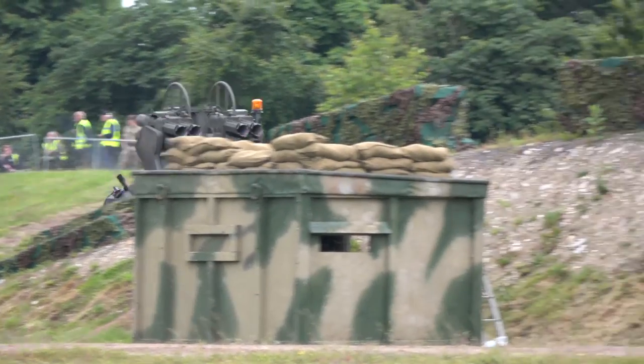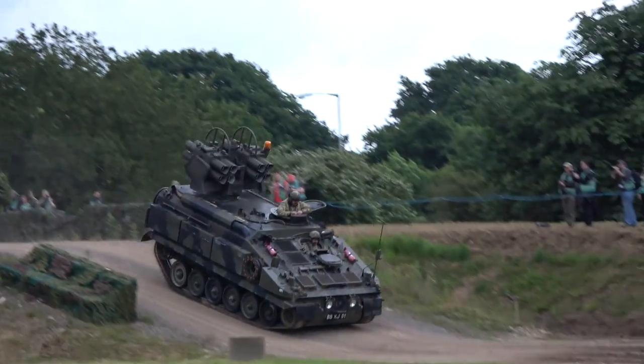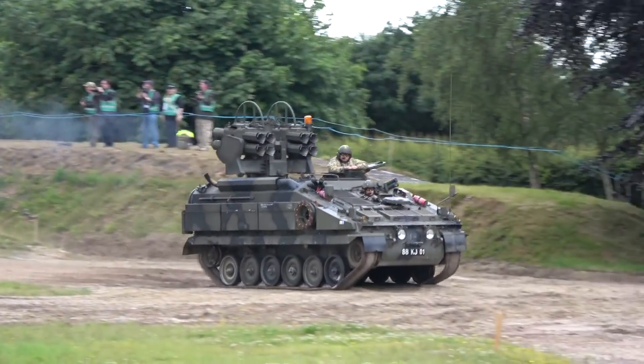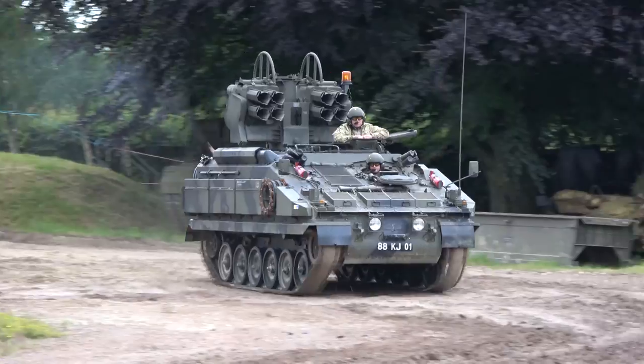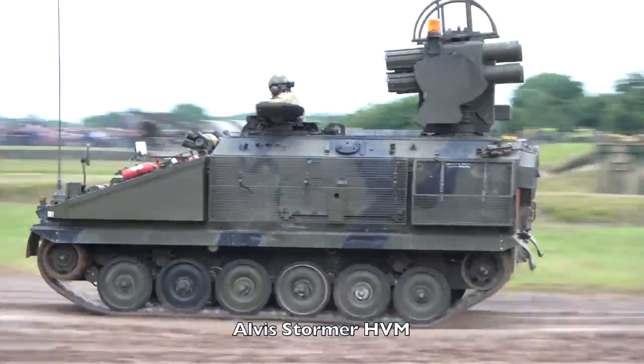The Starstreak High-Velocity Missile System. Longer than the standard CVRT chassis, Norma has 8 rounds of Starstreak missiles ready to fire, bringing a proximity fire missile down to the ground.